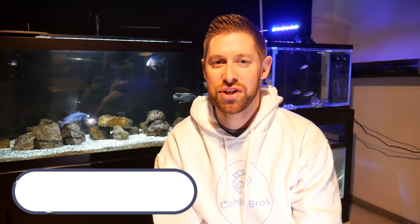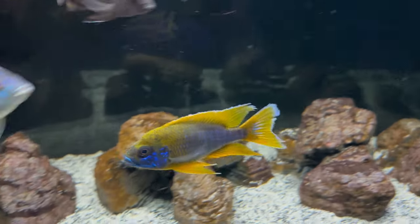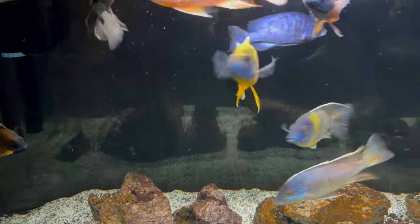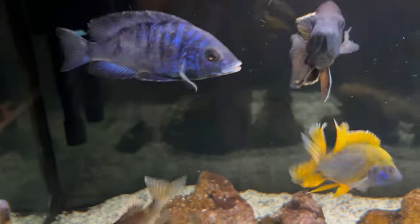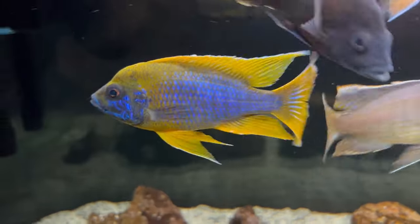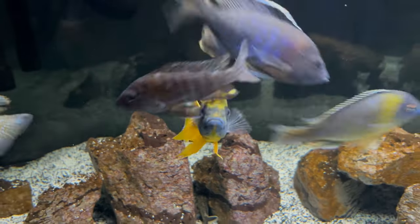Number two on the list is one I've already mentioned a few times — the Lemon Jake Peacock. The Lemon Jake is an awesome peacock because of its bright yellow coloration. Mine is already colored up really nicely and will continue to do so over the next few months. It also has more of a fanned-out curved tail than some other peacocks, and it gets some blue in its face and body. The fins are mostly yellow coloration throughout, making it one of the brightest cichlids you can keep.